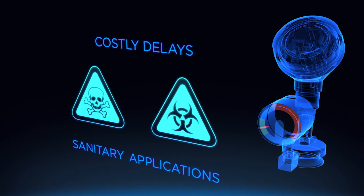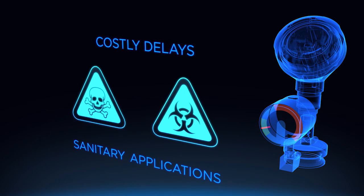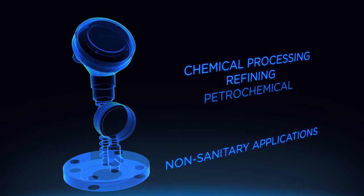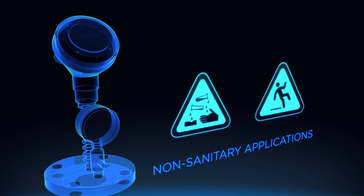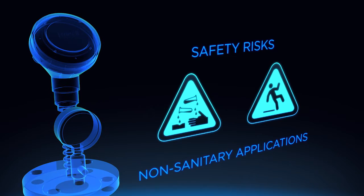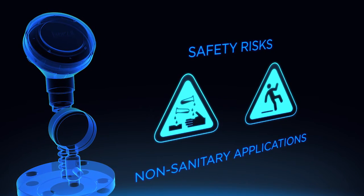Either way, you're facing lengthy and costly delays. In non-sanitary applications, such as those in chemical processing, a diaphragm breach could mean hazardous media is released into the surrounding environment, which could put employees and plant safety at risk.